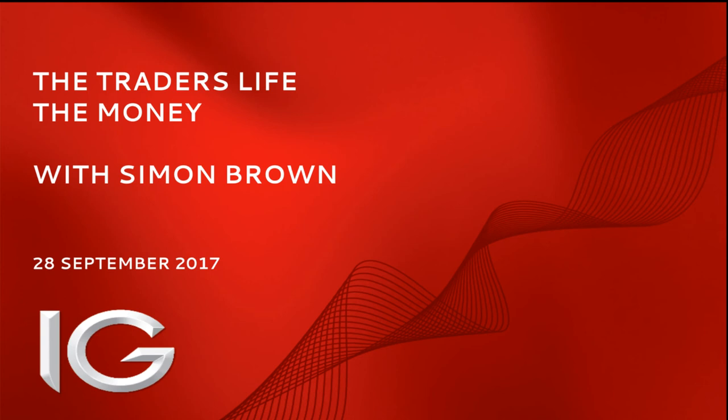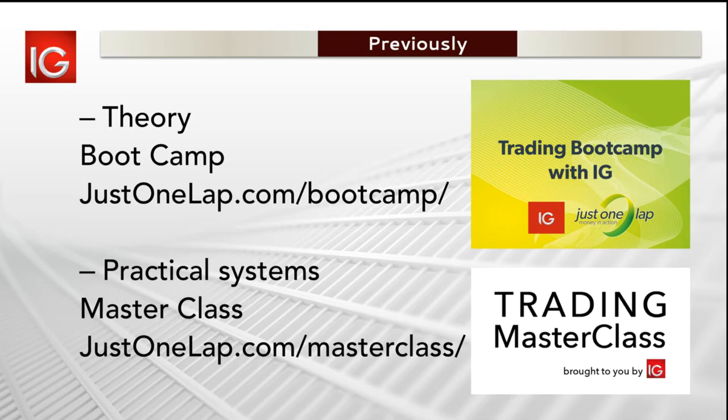Today is part two of the series; part three comes back next month. I'm going to do a quick reprisal of what we've done so far. We go way back to the bootcamp, which was a 12-part series of theory around trading. We then did practical systems in the masterclass - six videos. Those videos are all online, available on YouTube, and the process is bootcamp then masterclass.